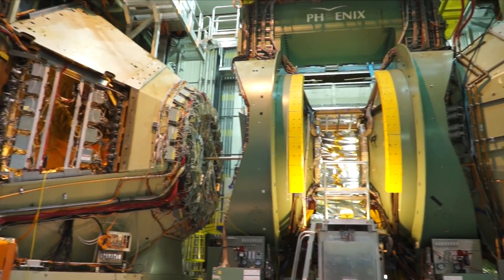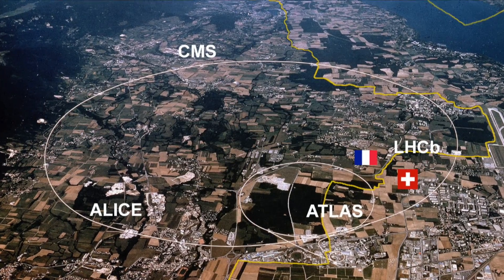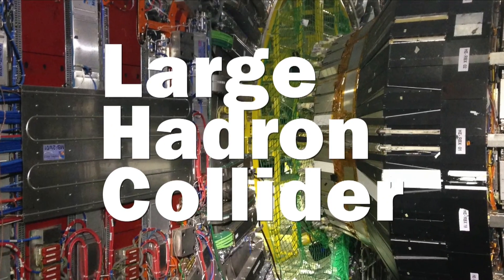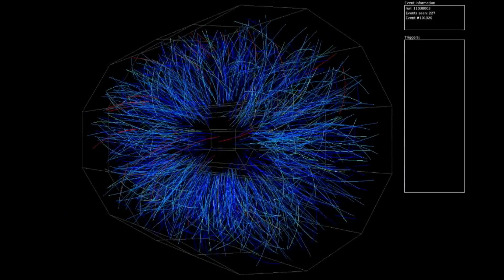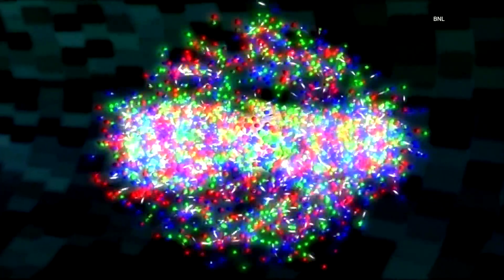RHIC is the only collider in the United States. There is a larger one on the Swiss-French border called the Large Hadron Collider, but they have different goals. There were really two main physics goals for this program. One was to look for this predicted phase transition to nuclear matter at very high temperatures. We found that this new state of matter does exist, and it has very different properties than were expected. We were expecting to find something that behaves like a gas, and we found something that behaves like a liquid.